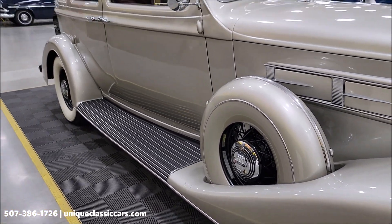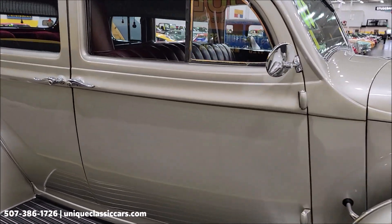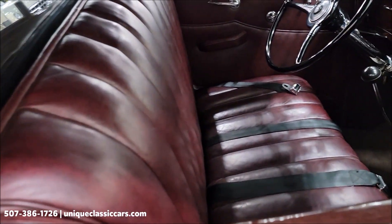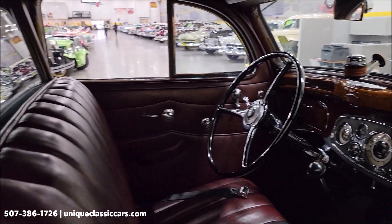Passenger side mount — as you can see, the paint shows well on this car. Here's the driver's compartment.